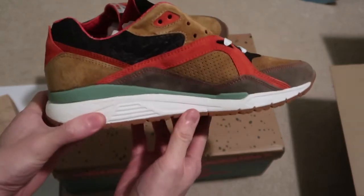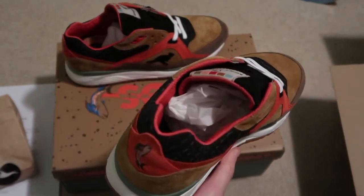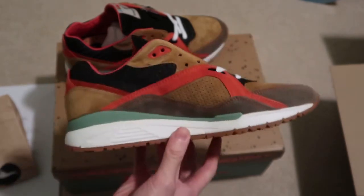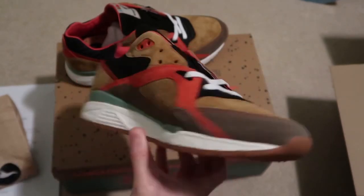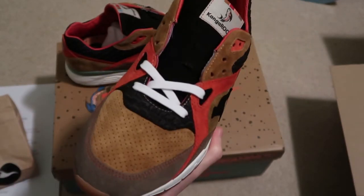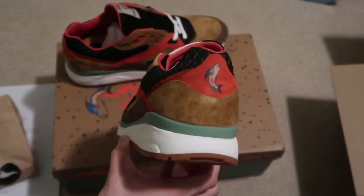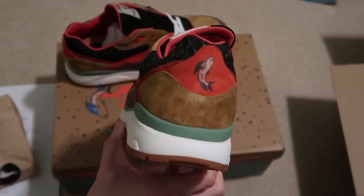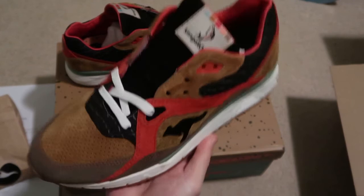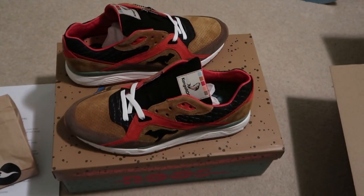Great quality, they had my size, last pair — happy to grab them. They ship very fast, DHL Express, came in three days, so I'm not complaining. Newest pickup to the collection. Quality is amazing. They fit big so definitely size down, but if you have a wide foot you can go true to size. Let me know what you guys think, subscribe — see you guys in my next video, peace!